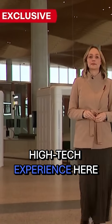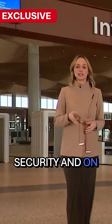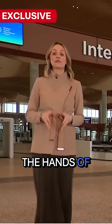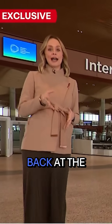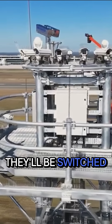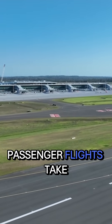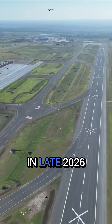Passengers will have a similar, albeit more high-tech experience at the airport. Once through security and on the tarmac, they'll be in the hands of air traffic controllers back at the control centre, watching every move on camera. The cameras will be switched on next month for extensive testing before the first passenger flights take off in late 2026.